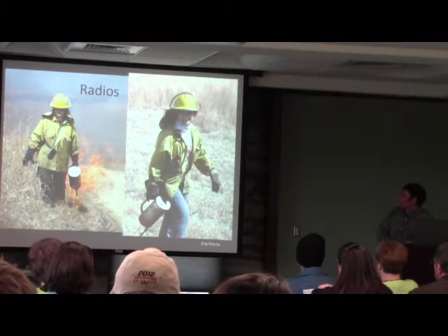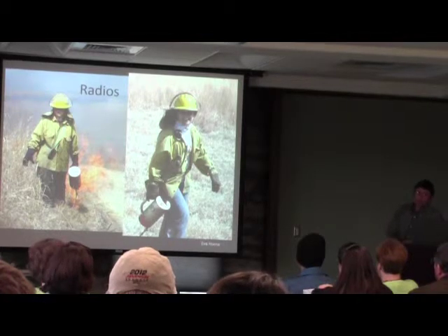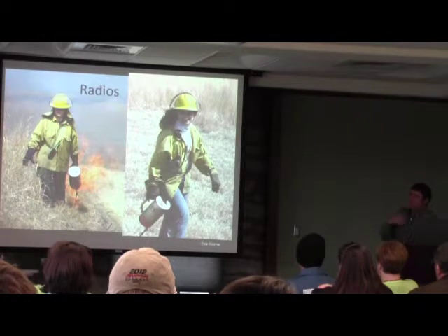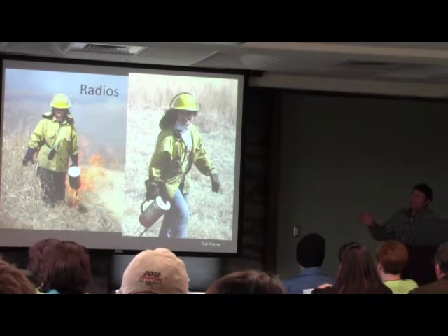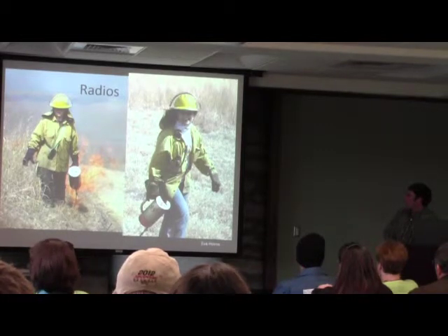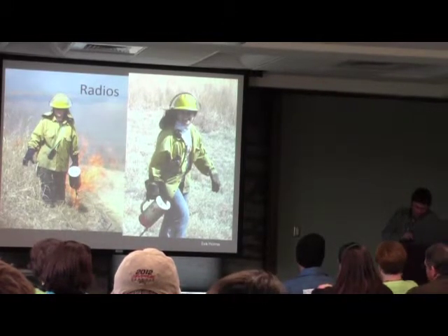Radios are a crucial piece of gear. We get spread out going around a big watershed — yesterday we did a watershed that was 450 acres in size and half the time you can't see the units on the other side. We need to have communication with people, especially if there's a danger situation. If you are away from a truck or tractor, we always have a radio on it, and you are always in eye contact with someone that does have a radio. Emily is trucking right along and Rosemary is having a great time too. Drip torching is a lot of fun.